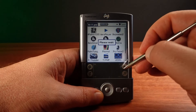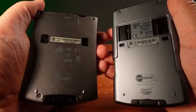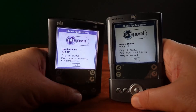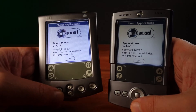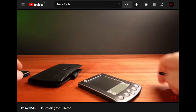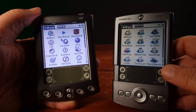Here is the Palm Tungsten T — Palm's first ARM-powered PDA, released in 2002. It's got a 144MHz Texas Instruments OMAP ARM CPU. I'll be comparing this to the previous model, the Palm M515, released earlier the same year. I reviewed the M515 in a previous video with mixed results. The M515 runs Palm OS 4, while the Tungsten T runs the ARM-based Palm OS 5.